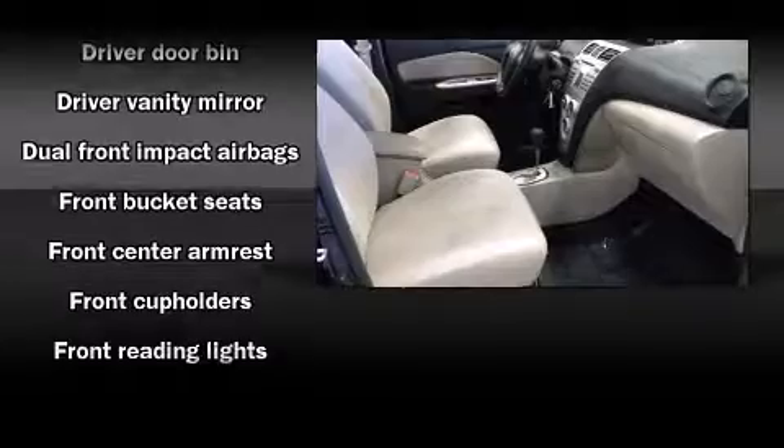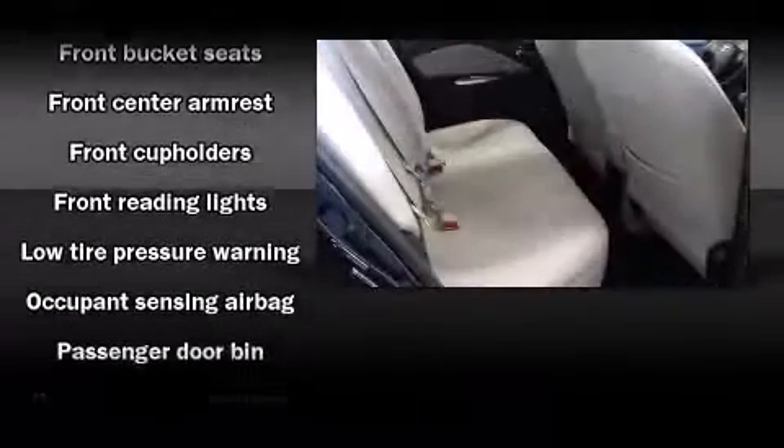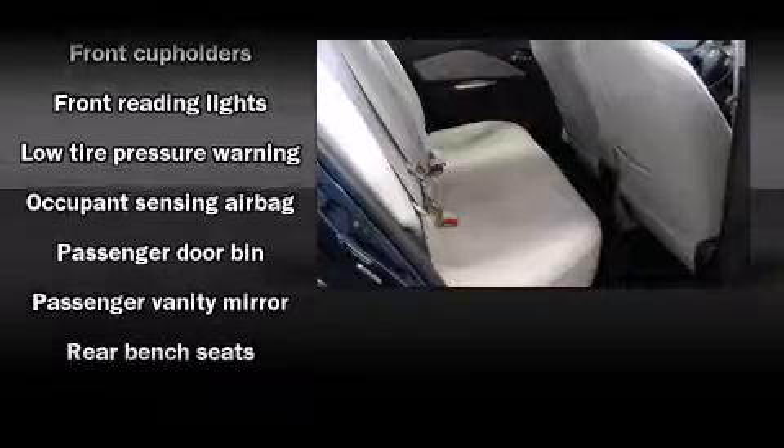Top features include air conditioning, front and rear cup holders, tilt steering wheel, and more.